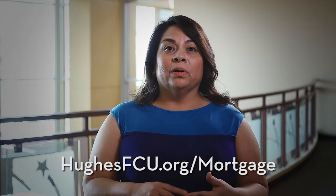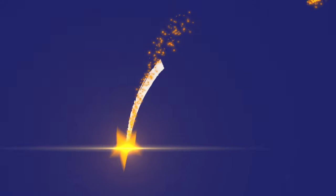Or visit us online at HughesFCU.org/mortgage. You'll feel right at home with Hughes.